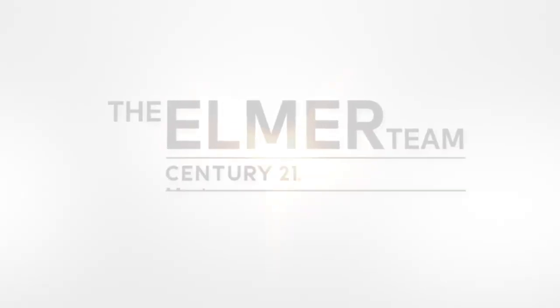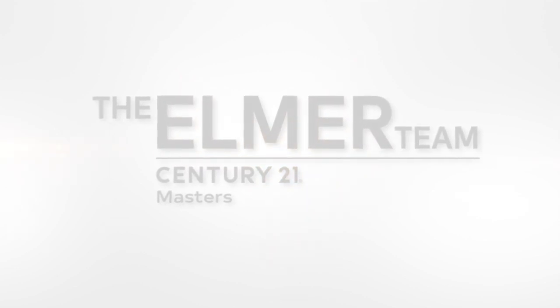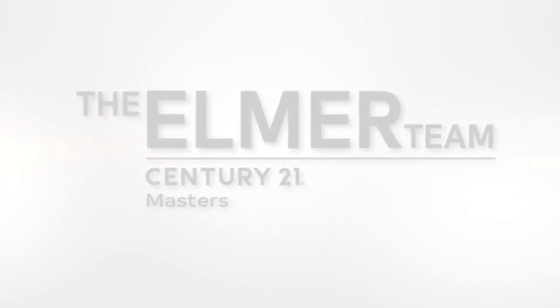If you're thinking about selling your home and want more information about your specific circumstances, feel free to give me a call at 562-316-2915 or reach out to me at melinda@theelmerteam.com. Thanks so much for watching — please feel free to forward and share this with your friends.